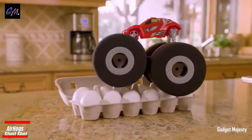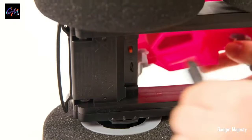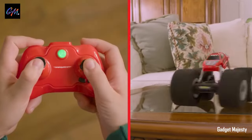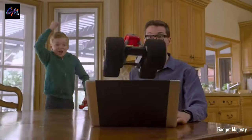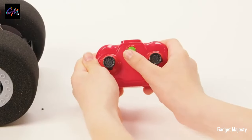Next up is the Air Hog Stunt Shot. Diving into the thrilling world of radio-controlled cars, the Air Hog Stunt Shot takes center stage. What sets it apart are those impressive oversized soft wheels.